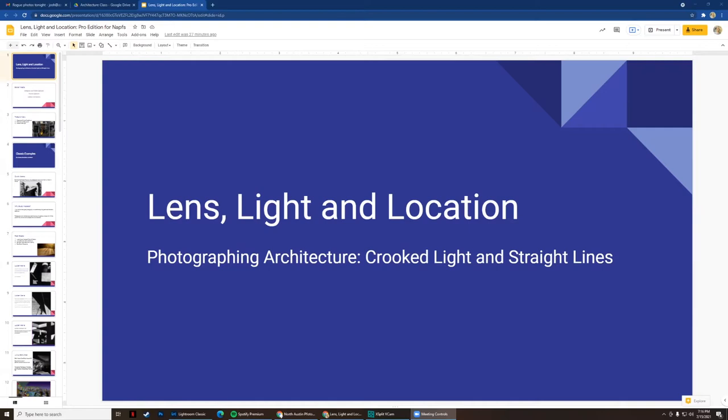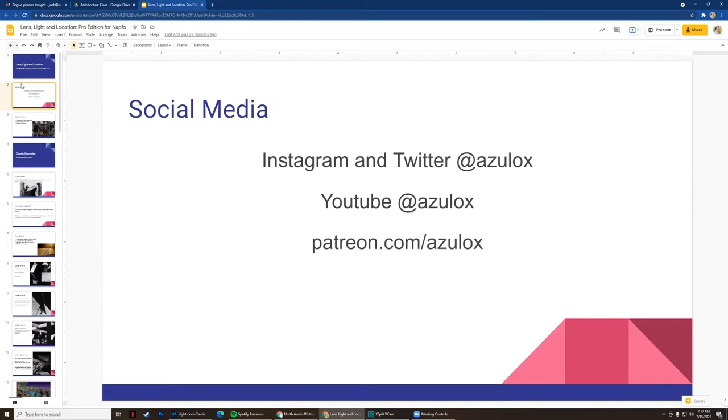If you want to follow along with me on Instagram and Twitter, I'm at azolox. If you follow me on YouTube I would love it — I'm trying to build up my followers there. We do two live streams a month, one called Learn Lightroom Live where I talk about different Lightroom techniques. I may be doing one on architecture next month since I just shot a bunch of it. If you want to see me process a photo, that's where you go.